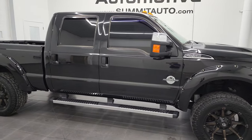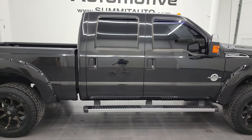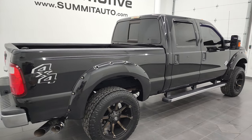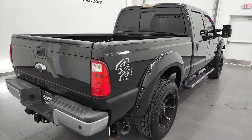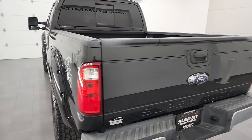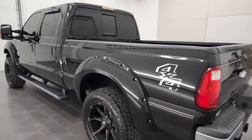Hey, this is Brett and this 2014 Ford F-250 Crew Cab Short Box Lariat Ultimate is stock number 12825Z. We are here at Summit Automotive in Fond du Lac, Wisconsin, your new and used heavy-duty truck headquarters.